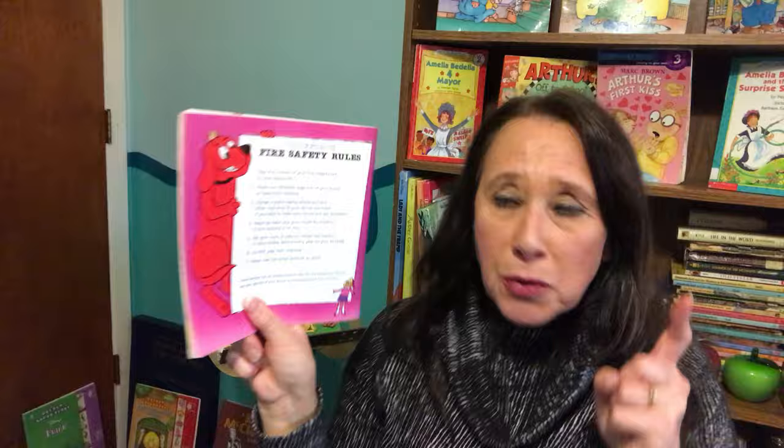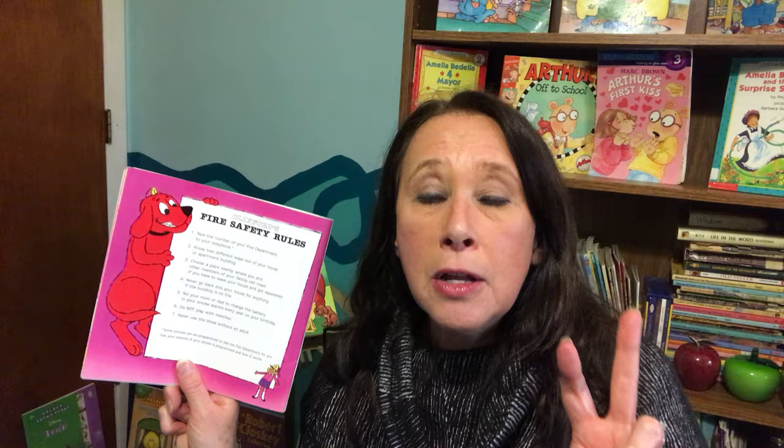We have some fire safety tips for you. Number one: tap or dial 9-1-1, the number for the fire department, if there's a fire. Number two: know two different ways out of your house or apartment building. You should always have two exits. If there's a fire in the kitchen, which door or window would you use to get out of the house?